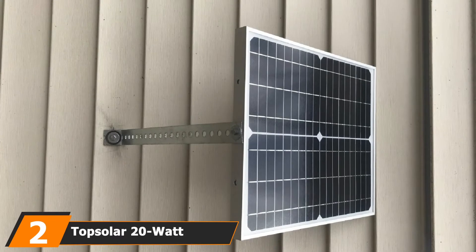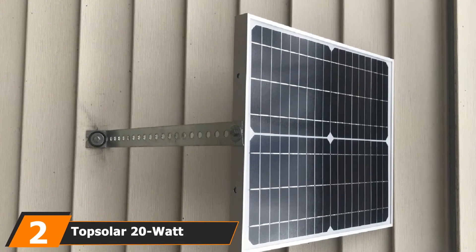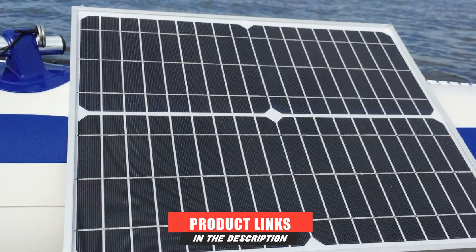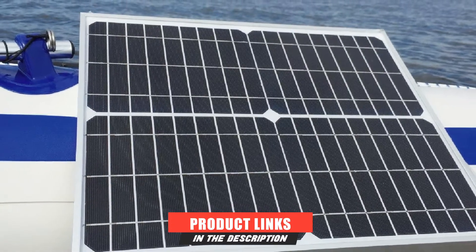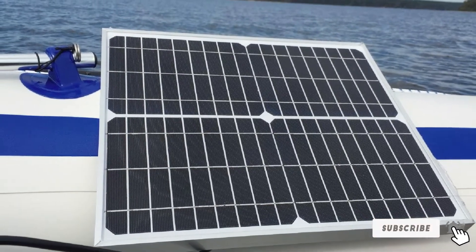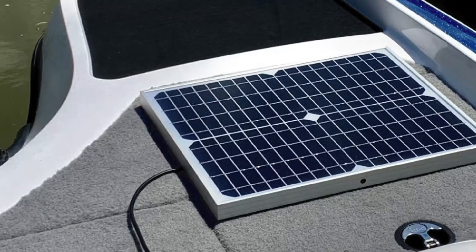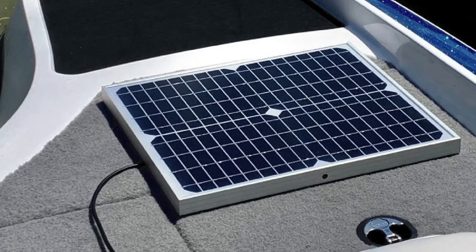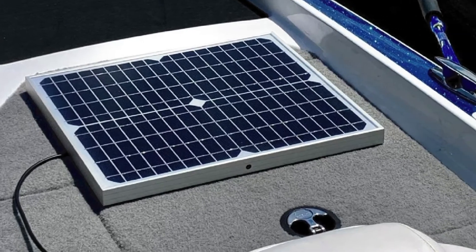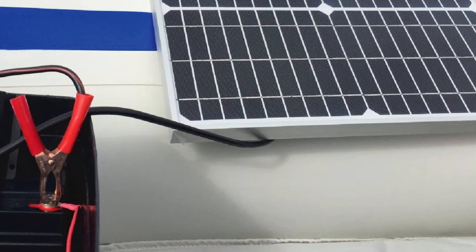Moving on to number 2, the TopSolar 20W Monocrystalline Solar Panel. This kit offers a lot of accessories: a charge controller, alligator clips, connectors, and an O-ring terminal. The solar panel itself is made of thick, high-class tempered glass to protect the cells inside, and framed with aluminum for extra sturdiness. It's made of such premium materials, so you never have to worry about it being too flimsy or breaking apart easily.